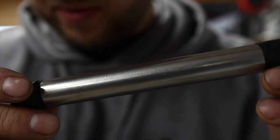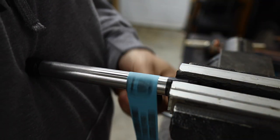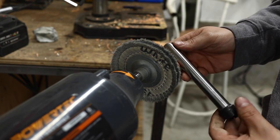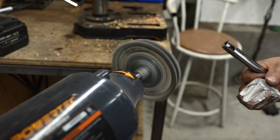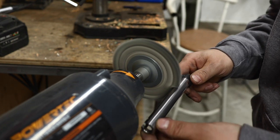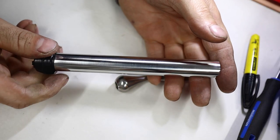We'll continue finishing the bolt with the 400, move to 600, probably 800. Here is the finish with 1000 grit sandpaper, which is just lovely. Now we're going to give it a little buffing with some white compound. And so here now, you can see factory bolt — but polished.